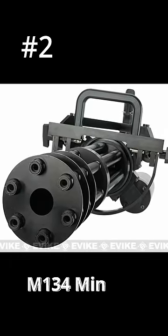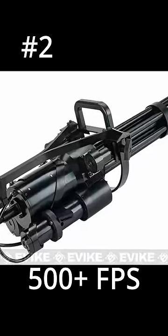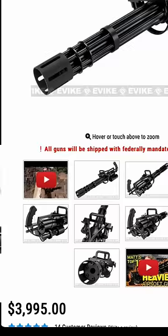Number two is the M134 Minigun. This thing shoots at around 50 rounds per second at over 500 feet per second. The craziest thing about this though is not the rate of fire, it's the price tag of $4,000.